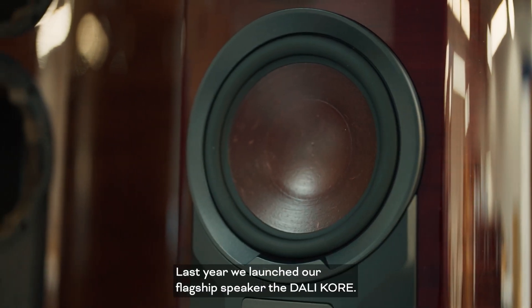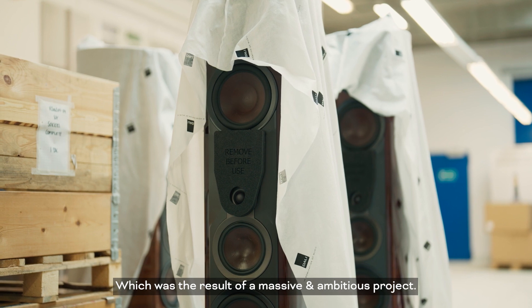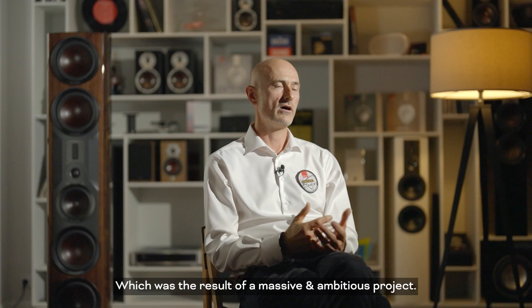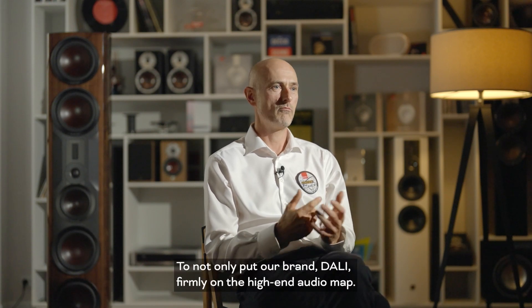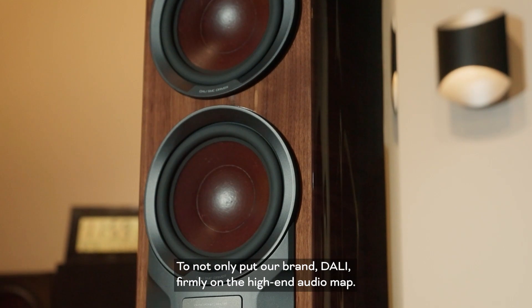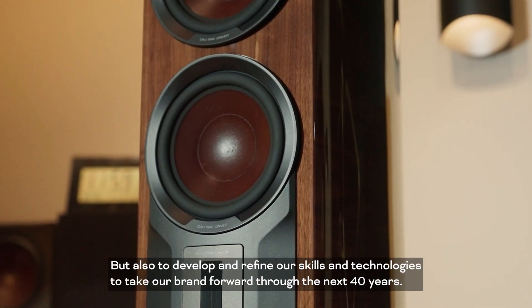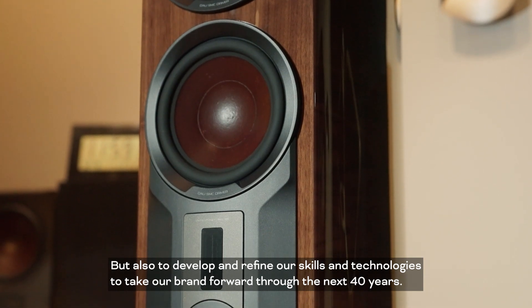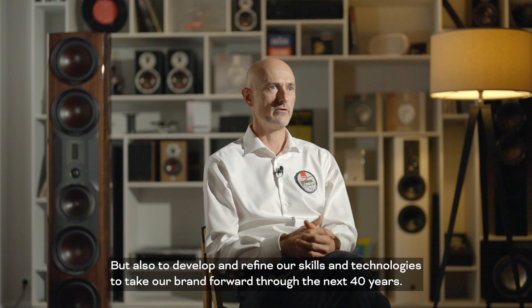Last year, we launched our flagship speaker, the DALI Core, which was the result of a massive and ambitious project to not only put our brand, DALI, firmly on the high-end audio map, but also to develop and refine our skills and technologies in order to take our brand forward to the next 40 years.